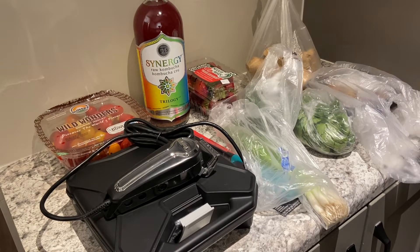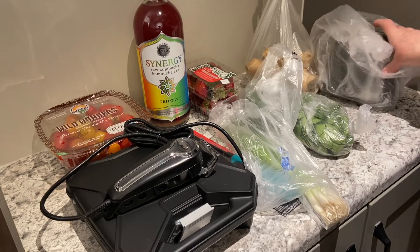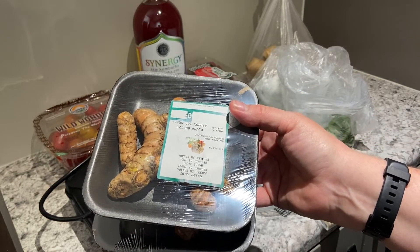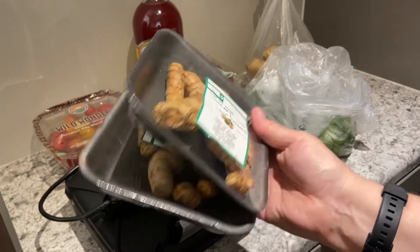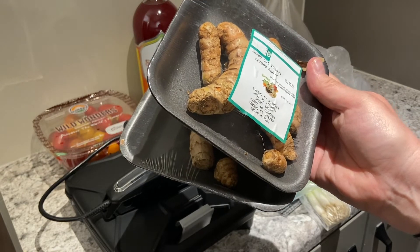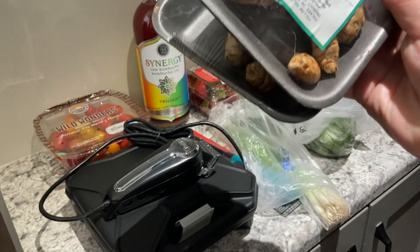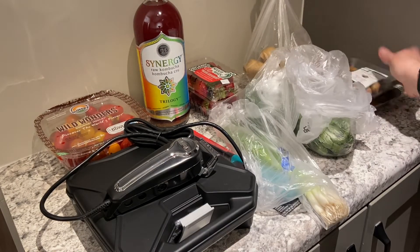Next is turmeric. I paid $2.37 for this. You're probably wondering what I do with it — I put it in my smoothies as well. I chop it up just like the ginger, pop it in the freezer, and take out little knobs as needed. Fresh turmeric — anti-inflammatory. You've got to do what you can.